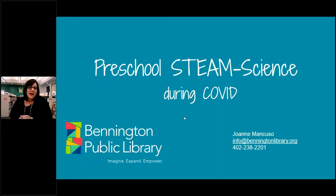Thank you so much, Krista, for having me. I am very excited to be here and to talk to you about our preschool STEAM science.